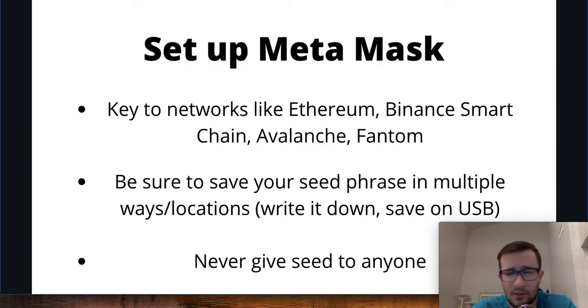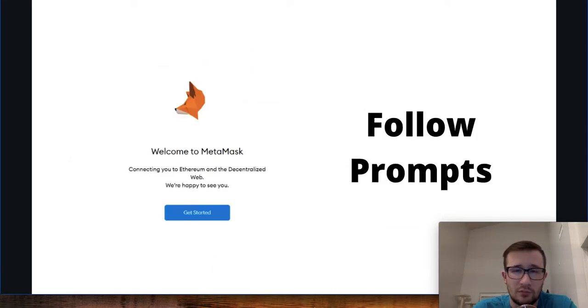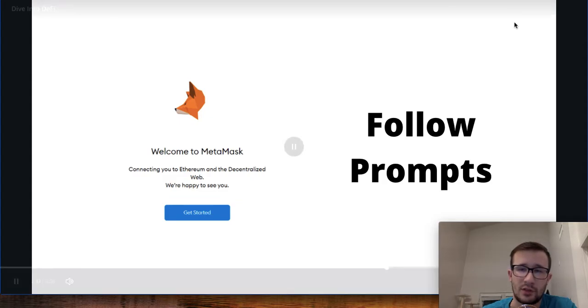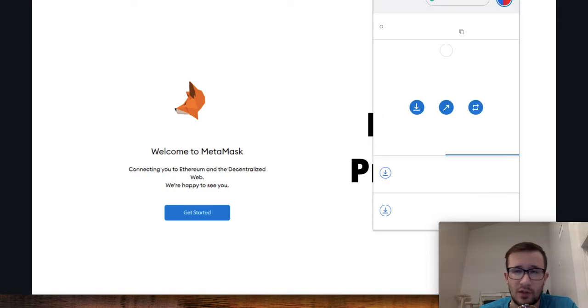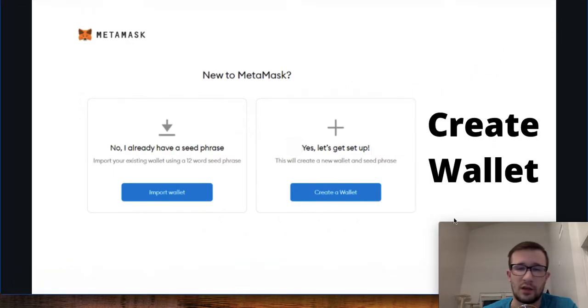We'll talk about safety and security in subsequent videos. For a visual walkthrough — I'll include the link — just go right to MetaMask's website, download it, and follow the prompts. It's going to be a browser extension. Let me show you what that looks like. Follow the prompts, and once you get it set up — obviously mine is fully set up — when you're first getting in you'll just have the extension, and you'll want to go ahead and create a new wallet.